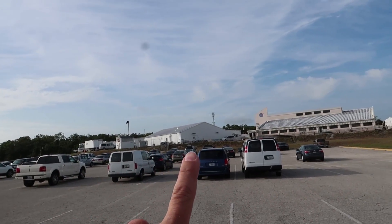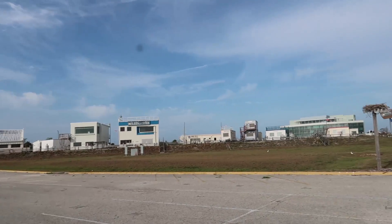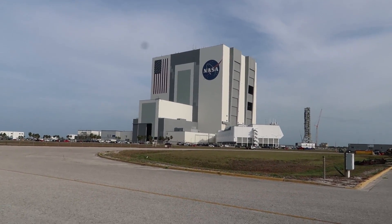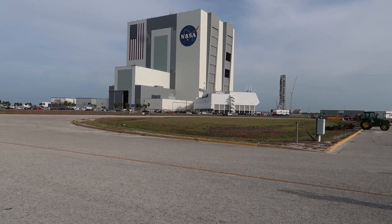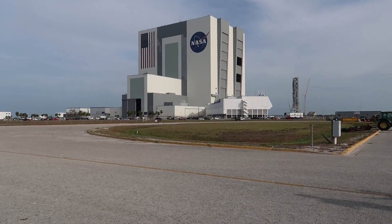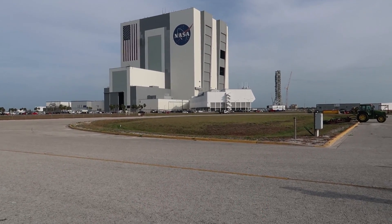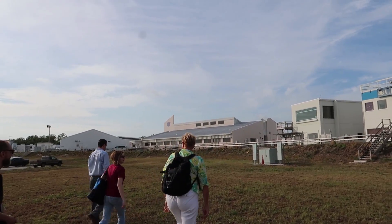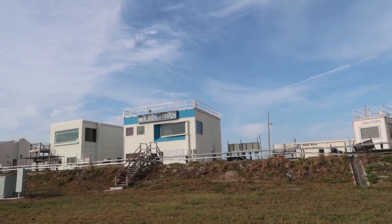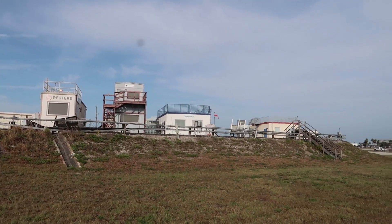First stop is the press site. Later they tell us that we're going to tour the Vehicle Assembly Building and Launch Control, which is very rare. So I'm excited for that — never been inside Launch Control before, but inside the VAB a couple of times. This right here is the main press site where the majority of the press gathers, but there are a few little buildings where individual press companies have their own little press boxes, like Reuters, Associated Press, and Orlando Sentinel.